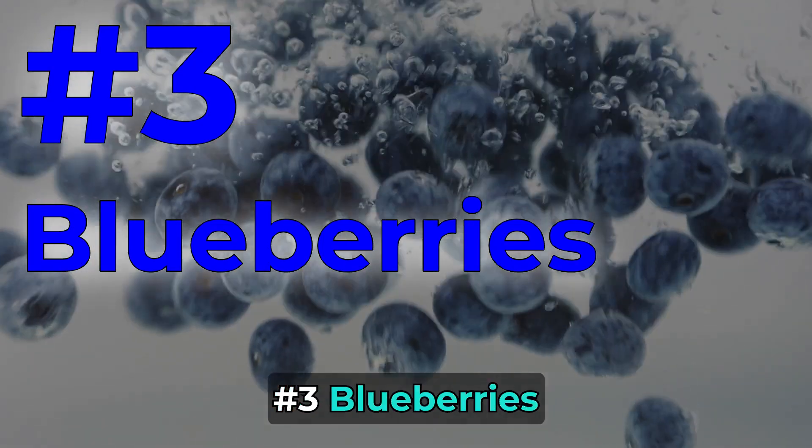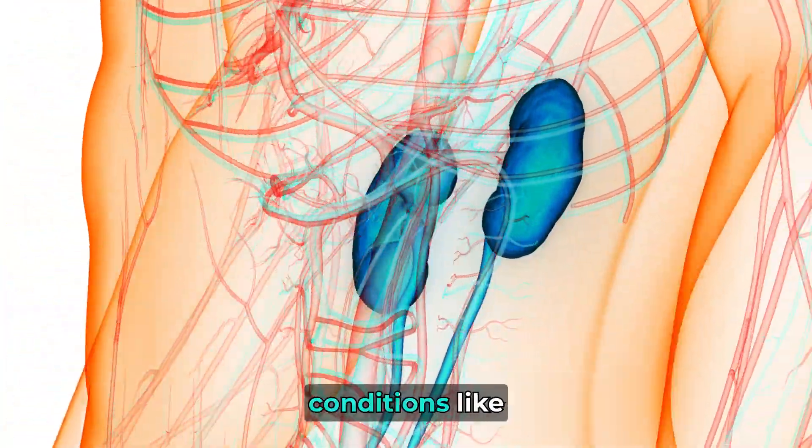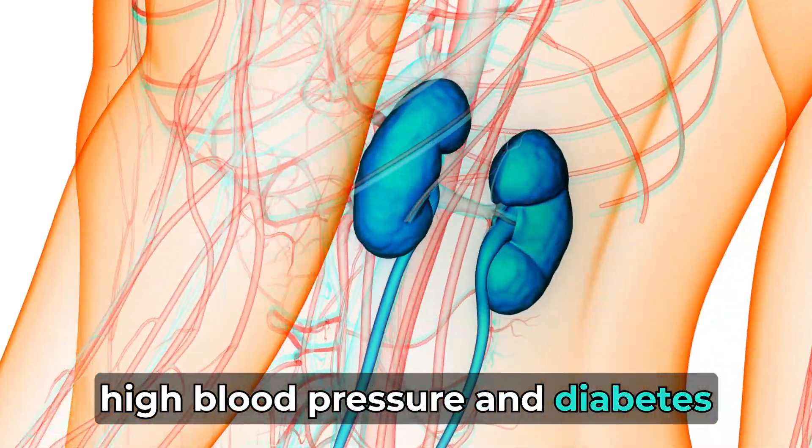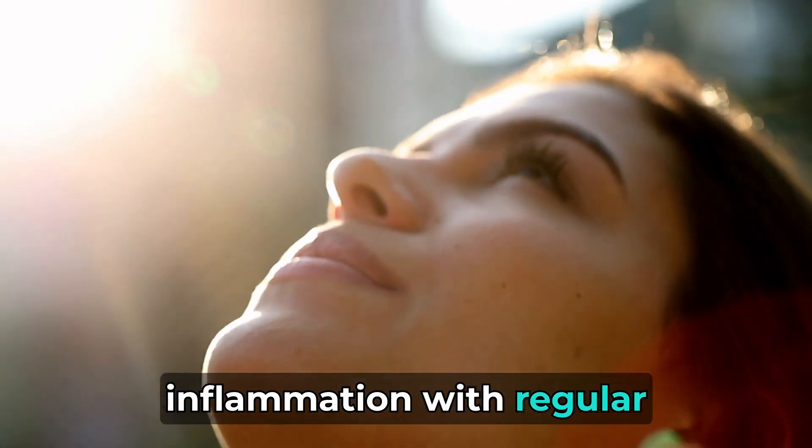Number 3: Blueberries. Packed with antioxidants called anthocyanins, blueberries protect kidneys from damage caused by conditions like high blood pressure and diabetes. Studies indicate a reduction in oxidative stress and inflammation with regular blueberry consumption.